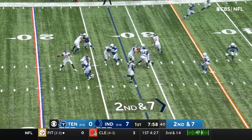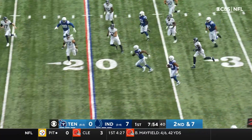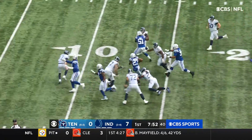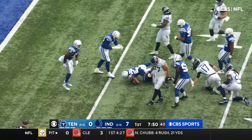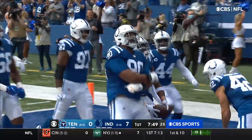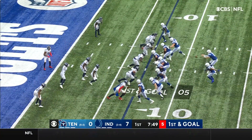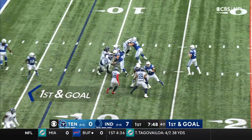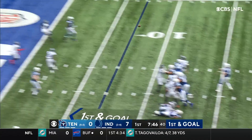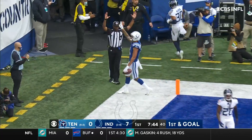Second and seven, play action from Tannehill — throws a dart and it's picked, intercepted! It's Kenny Moore inside the ten. A disaster for Tennessee. On first and goal, Wentz protected well, throwing to the end zone — Pittman, his second touchdown!